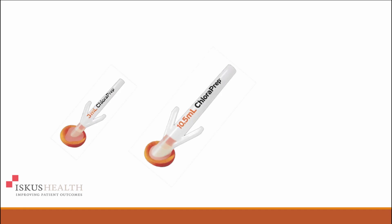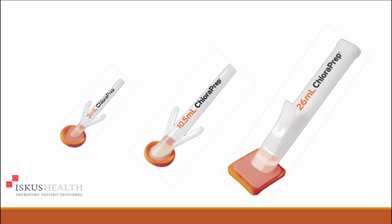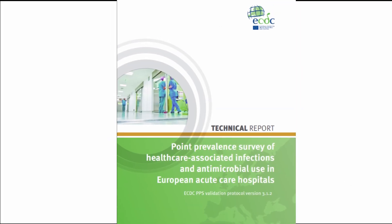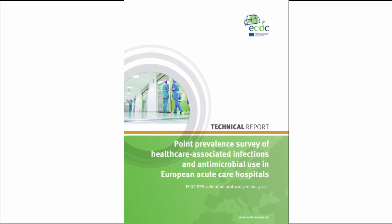The surgical ChloraPrep range is available in 3ml, 10.5ml and 26ml applicators. Surgical site infections are the second most prevalent hospital acquired infection, accounting for 19% of all HAIs, according to the Point Prevalence Survey of European Acute Care Hospitals 2017.